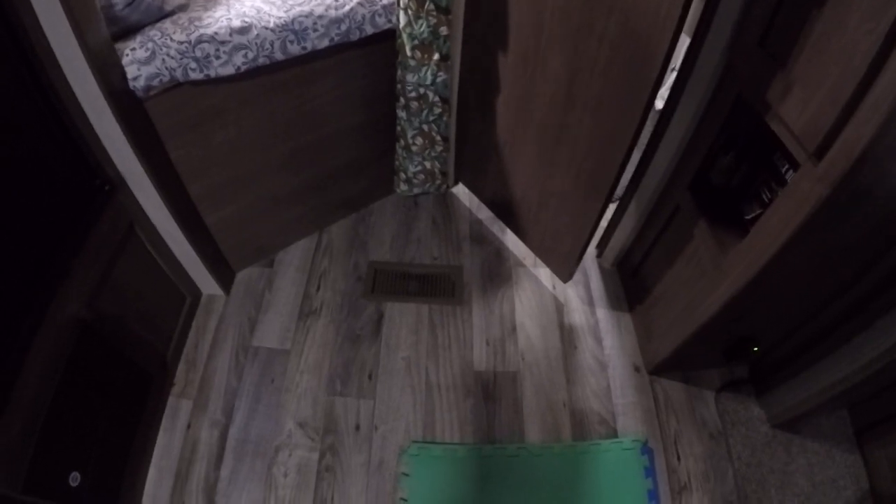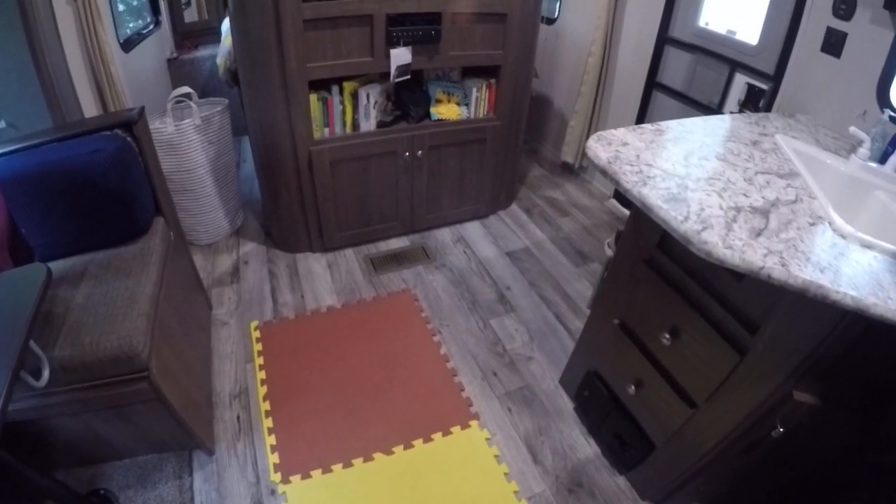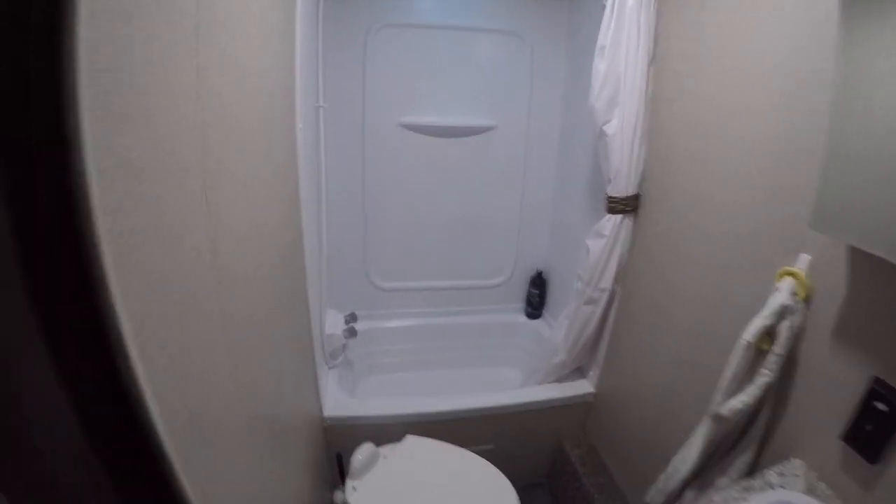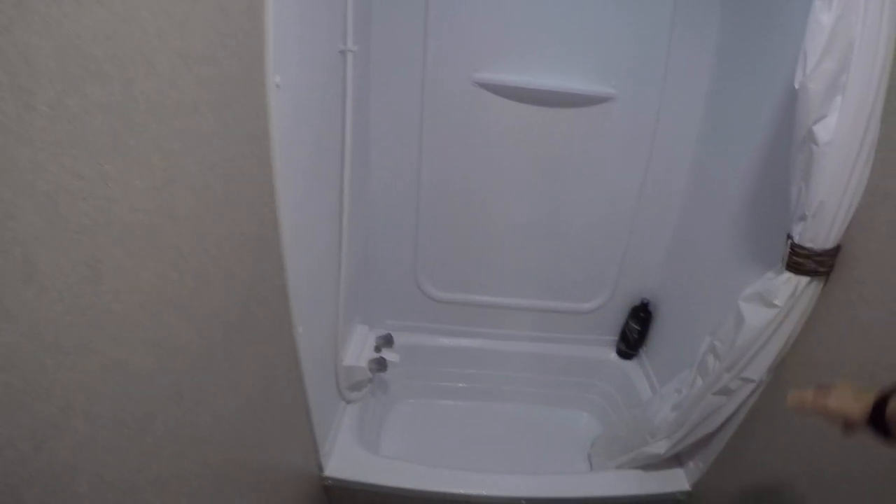Into the bathroom. You can see more air vents down here and there's another one by the TV area that we'll come back to in a second. In the bathroom you've got a nice shower with a small bathtub there, which is great.